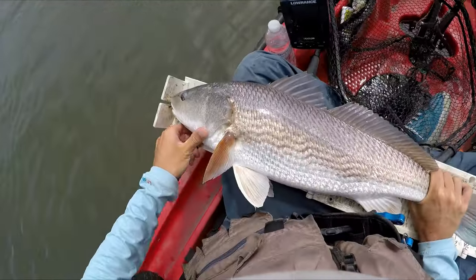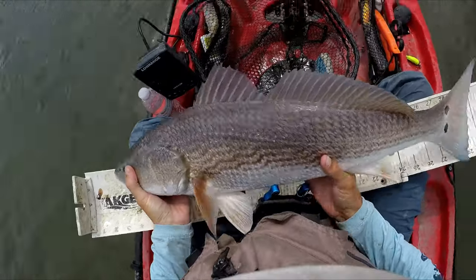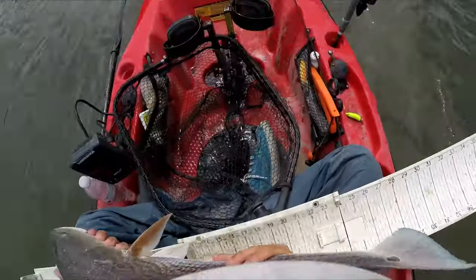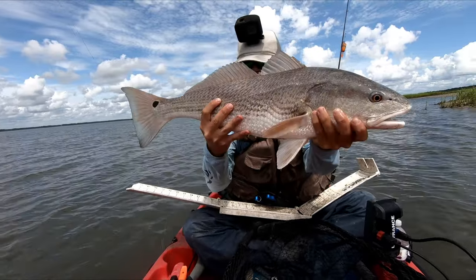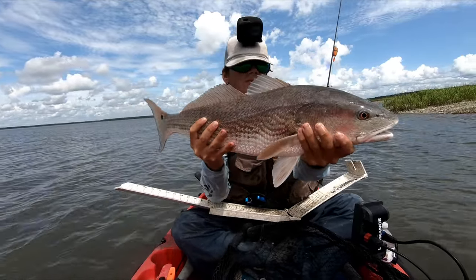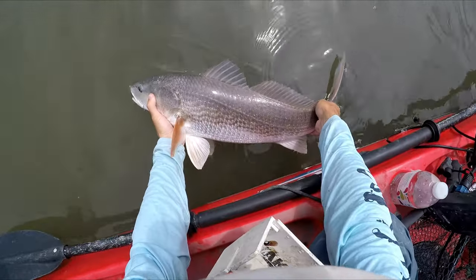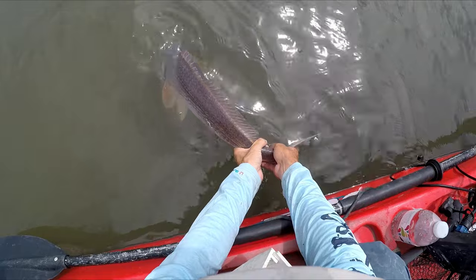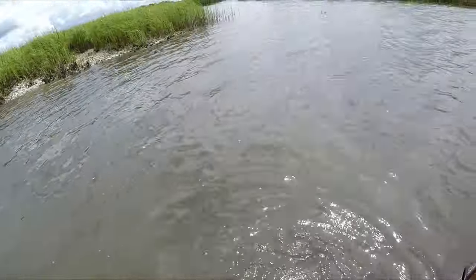Not bad — 26. It's a nice 26-inch red, first fish of the day. Let's get some more.